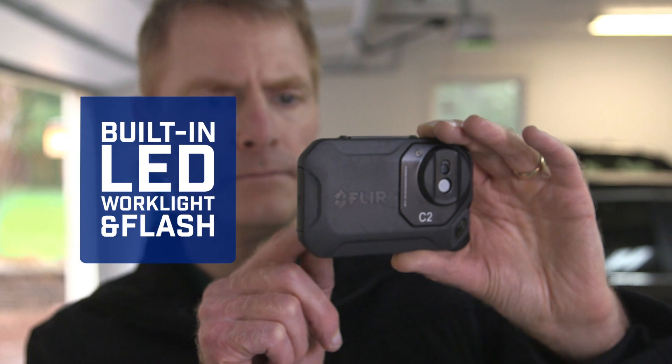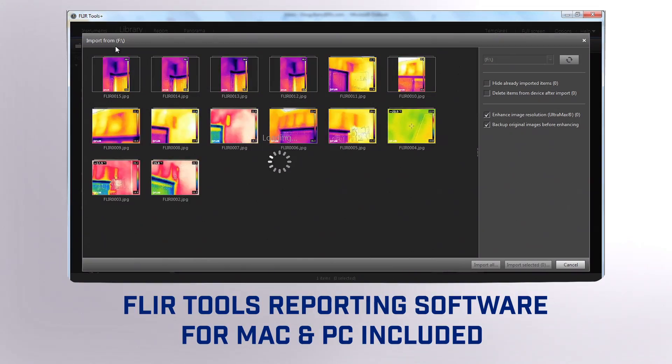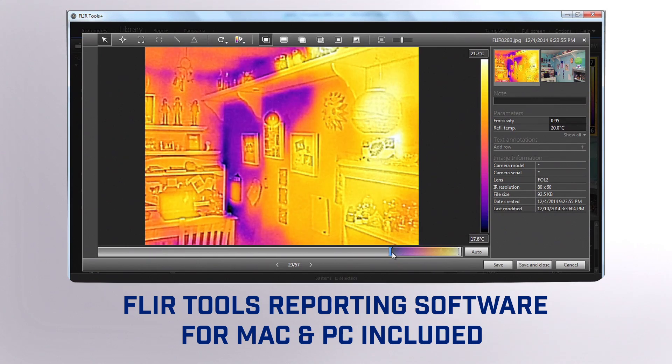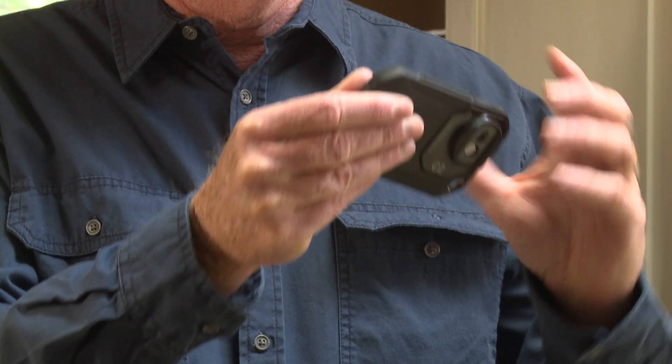A built-in work light and flash, and easy image downloading so you can analyze FLIR's unique radiometric JPEGs that you can drop into persuasive reports. That puts a lot of power in your pocket — power that can really help build business.